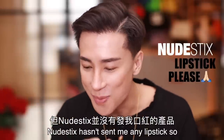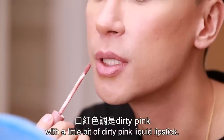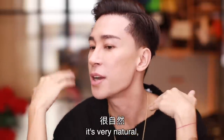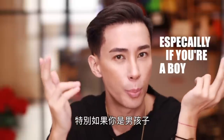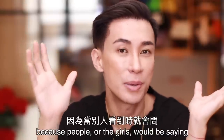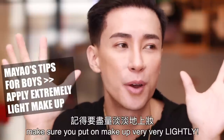The funny thing is I have no idea why Nudestix hasn't sent me any lipstick, so I'm just going to randomly put on a dirty pink liquid lipstick to finish the look. This total look is done — it's very natural, very everyday wear, and it corrects all my flaws while still making sure my skin looks like real skin. I think that is super important, especially if you're a boy. If you're a boy looking for natural looking makeup, don't overdo it — people will say 'is that makeup? Does the shade match your skin?' So put on makeup very lightly.